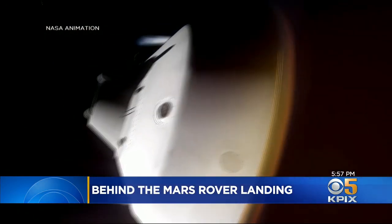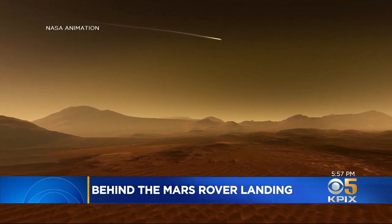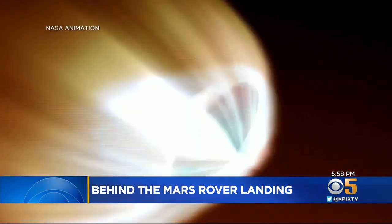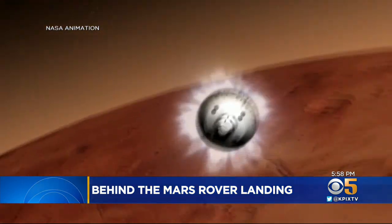Perseverance enters the Martian atmosphere traveling at more than 12,000 miles an hour — six times the speed of a .50 caliber rifle bullet. The heat shield must withstand 2,000 degrees. That's hotter than Hawaiian lava.